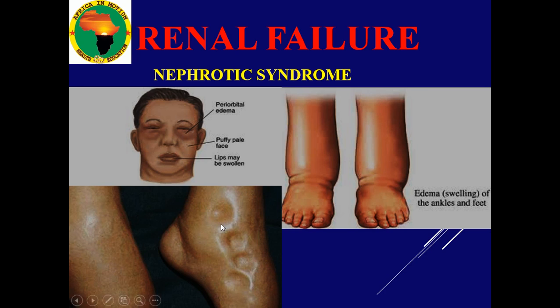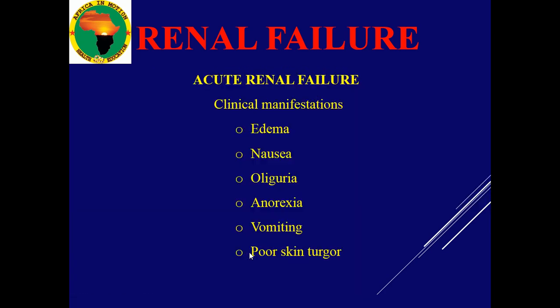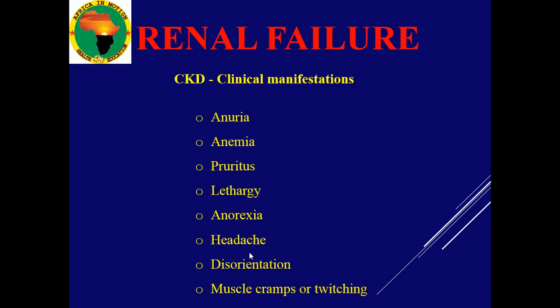We can see periorbital edema and pitting edema. In acute renal failure, you might find the patient with edema, nausea, oliguria — that's very scanty urine — anorexia, lack of appetite, vomiting, and poor skin. The skin can be dehydrated.